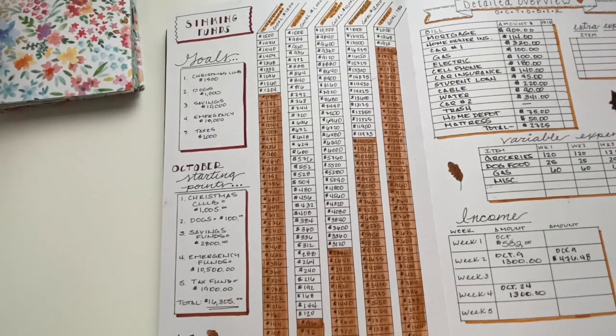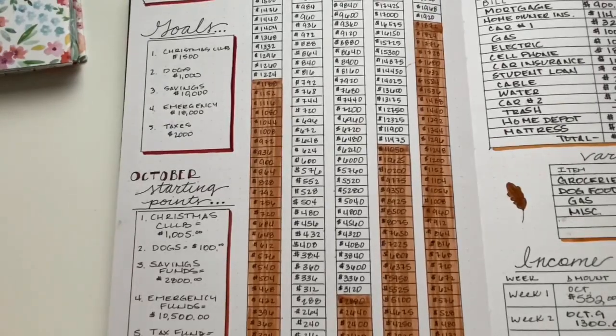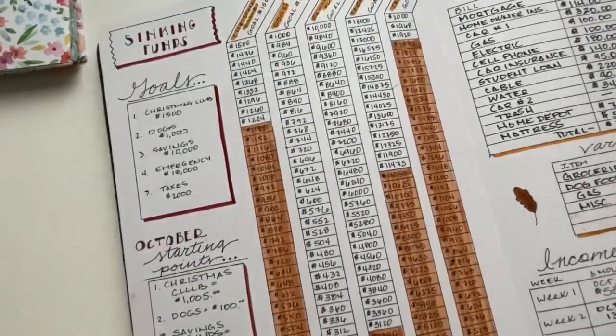I thought, what can I do with found money? The best thing you can do with found money, in my opinion, is either pay down your debt — because it's money you wouldn't have had anyway — or you can put it into savings. You could also treat yourself or do whatever you want. But for me, I wanted to add to my sinking funds. I had a goal in mind that I wanted to get to, and I just thought this was the best way.